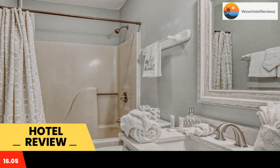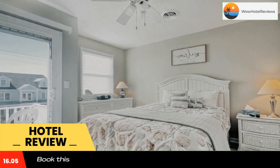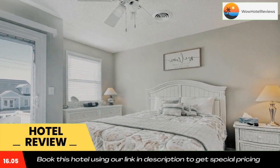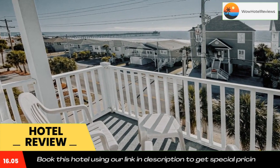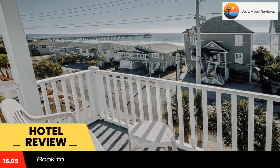The rooms have a balcony with sea views and free Wi-Fi. All rooms feature air conditioning, a TV with cable channels, a game console, and a private bathroom with a shower and free toiletries. The rooms also come with a coffee machine.